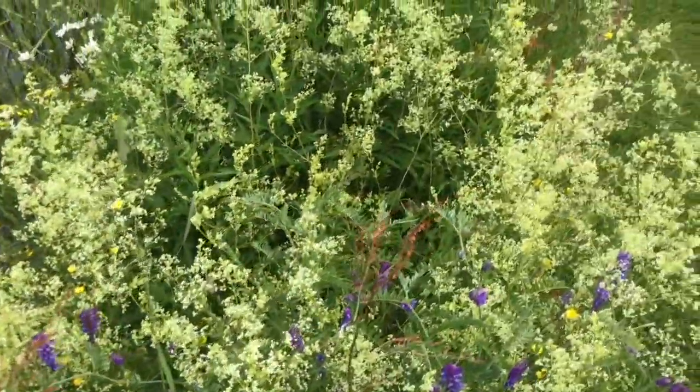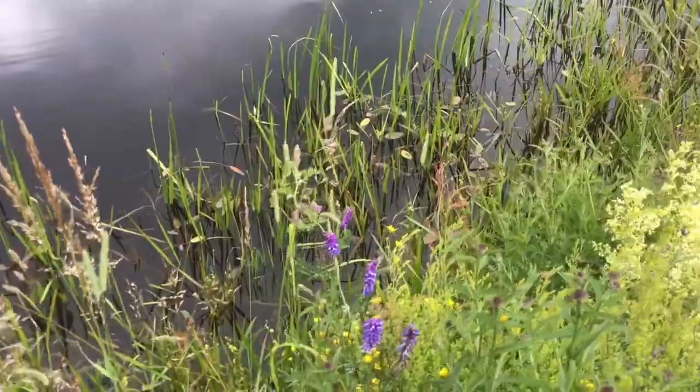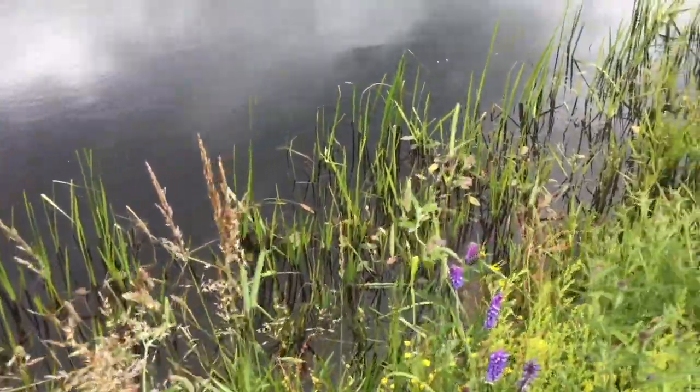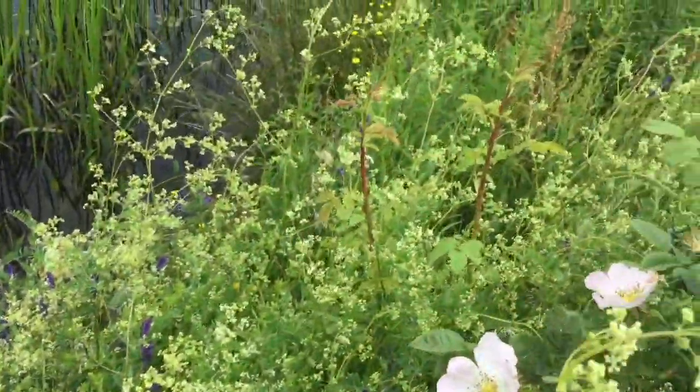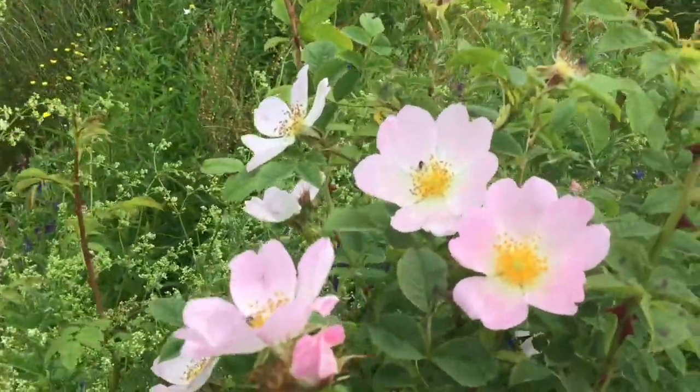And more bedstraw — hedge bedstraw, I think it's hedge bedstraw. This is the plain old dog rose.